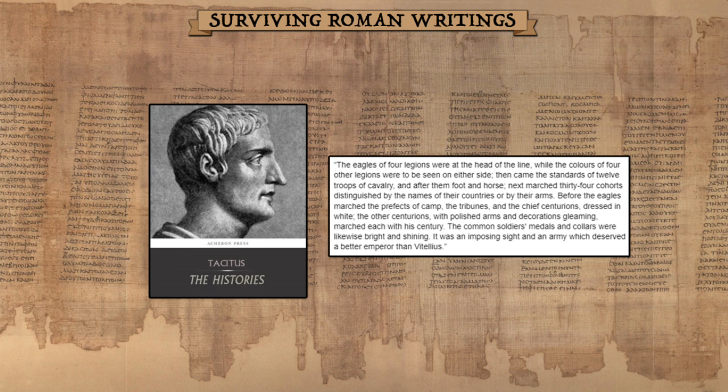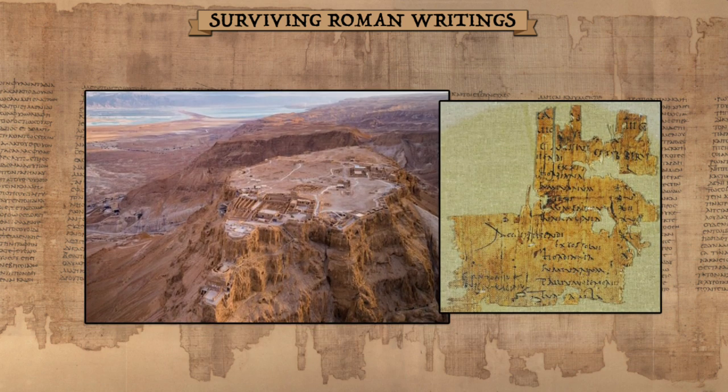Tacitus writes: 'The eagles of four legions were at the head of the line, while the colors of four other legions were to be seen on either side... Before the eagles marched the prefects of camp, the tribunes, and the chief centurions, dressed in white. The other centurions, with polished arms and decorations gleaming, marched each with his century.' Two important things here: first, legions can be distinguished by their colors — though color of what isn't clear: tunics, shields, flags, or a combination? Second, the white tunic is worn by the command structure down to the senior centurion, leaving a gap for the common foot soldier.